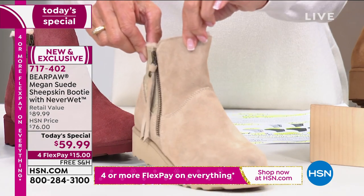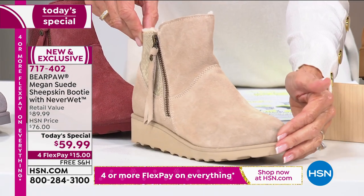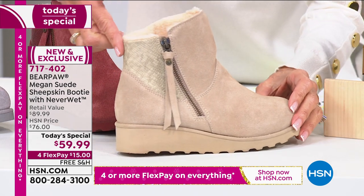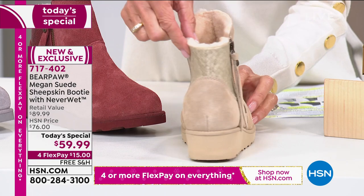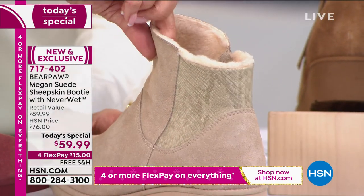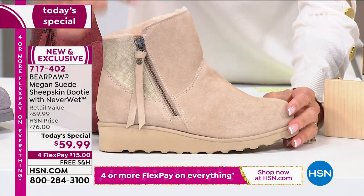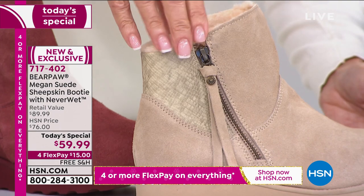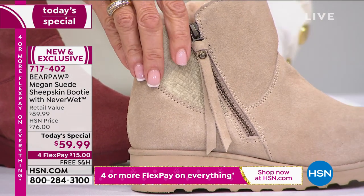This is the one I'm wearing. I want to move the oat out to the front. As I slowly turn it around, check out that gorgeous inset of all your embossed snake design around the vamp. When you look at that zipper, it's the first Today's Special we've ever done with Bear Paw with a full zipper. It is all genuine suede.